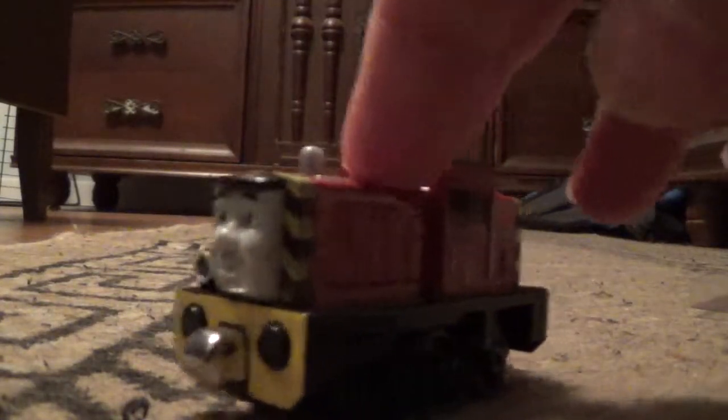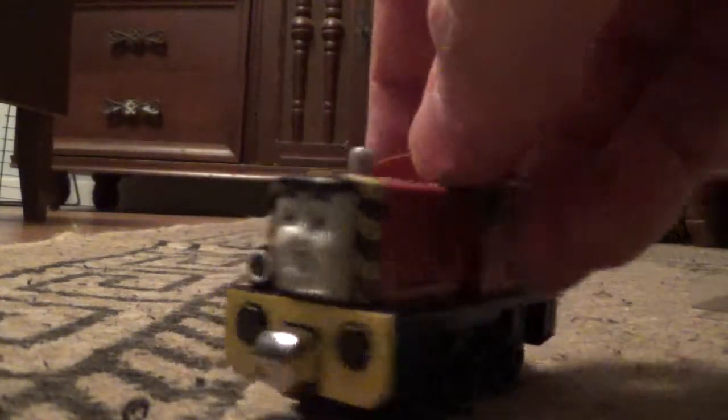Let's look underneath. I'm trying to find Salty's name — ah, there it is. Salty. I'm just going to check for the date here. It says 2012, and it was released in 2014. Still, looks like a really cool model.